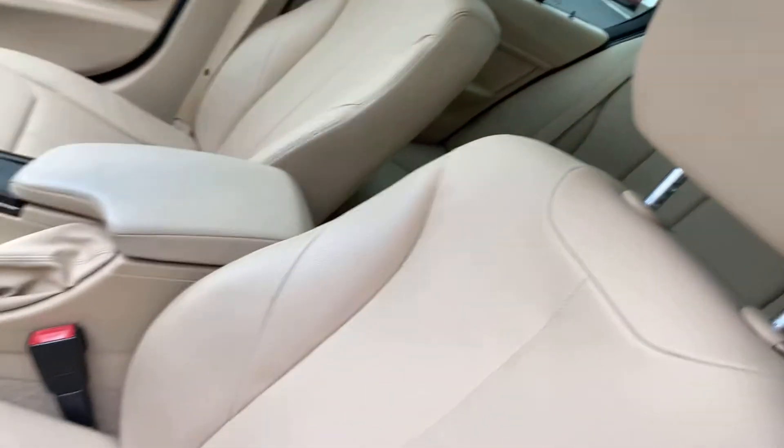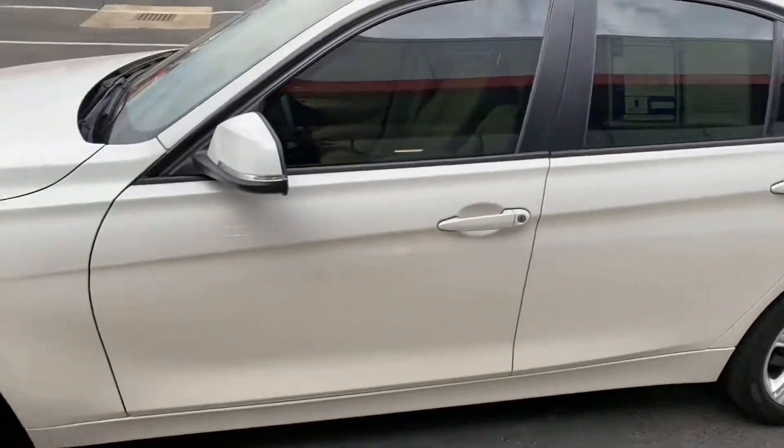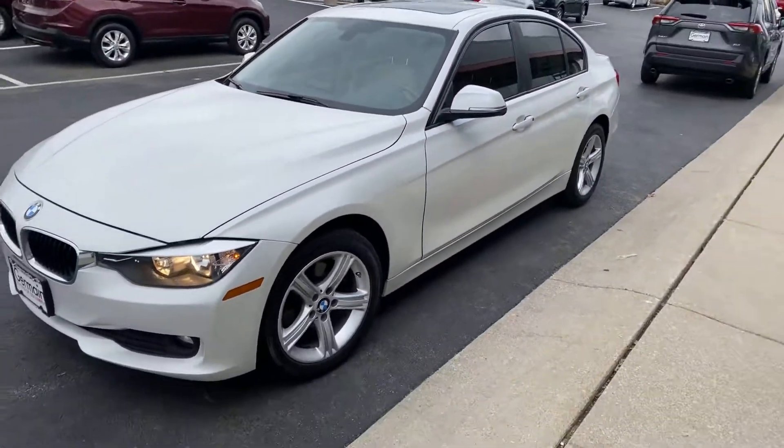Very very clean. 2015 BMW 3 Series all-wheel drive — here you go.